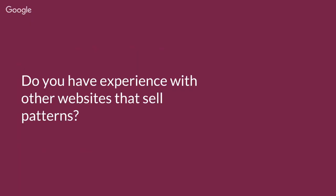I'd like to hear from you — do you have any experience with other websites that sell patterns? For example, I know about Society6 and I haven't tried that one yet. Maybe somebody has tried it and can tell me what they think, or maybe you know other websites where you can sell patterns. Please let me know in the comments below this video and let's start a discussion.